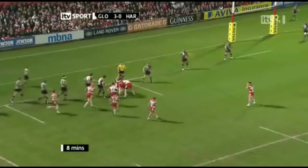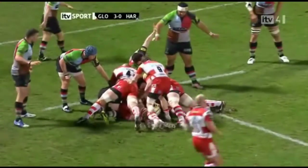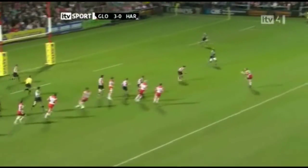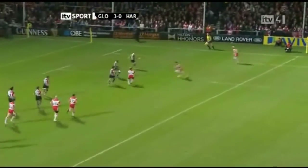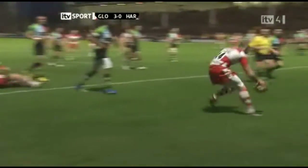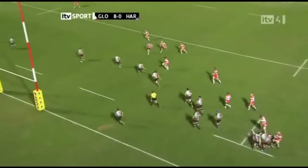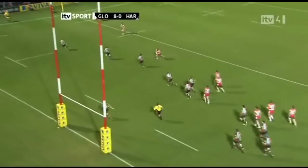Lawson waits. Scottish Stats release the ball, Burns gives it some flight. Here goes Simpson Daniel again, ball in both hands, out to Sharples. Lovely try. And another Cherry and White score at the start of this game.